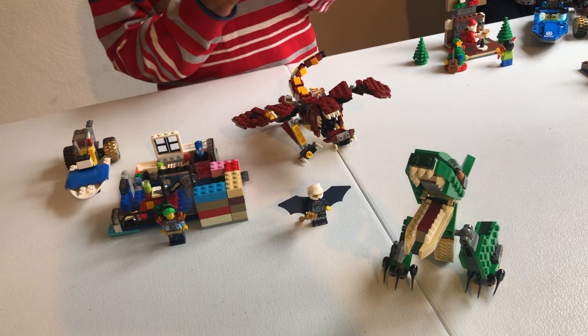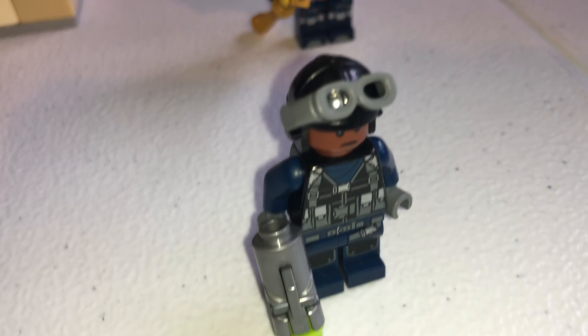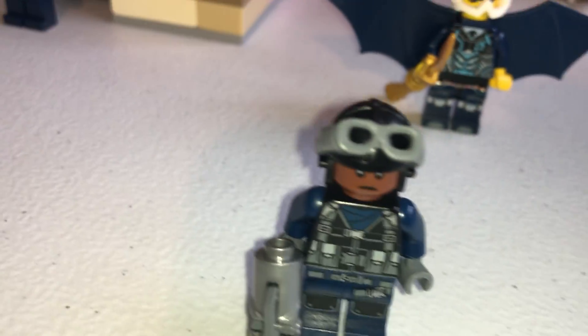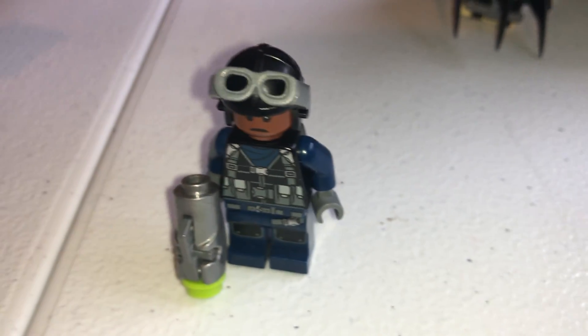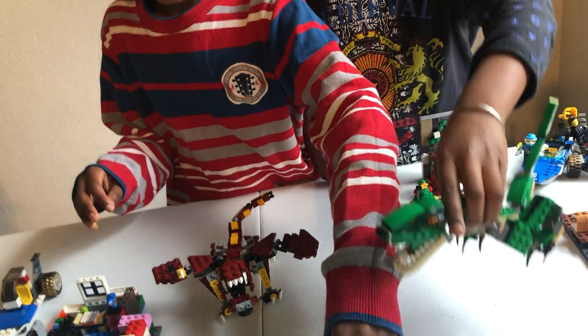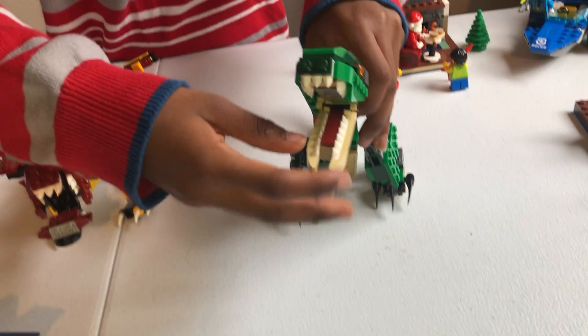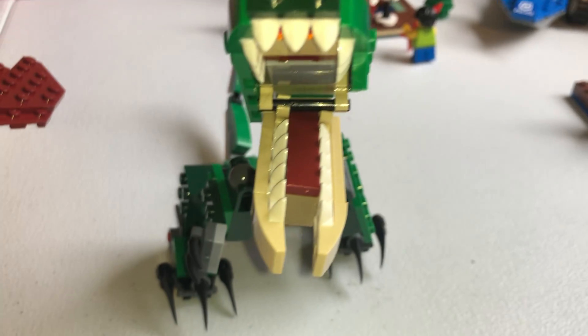Now close-up for that dude — the owner is the Jurassic Tamer. He's from Jurassic World or Jurassic Park — I'm not sure. He has a little gun with him in case the dinosaur acts out of control. He has a little helmet with goggles, and he's got a lot of leather stuff on his shirt. Note: this one does not have two faces.